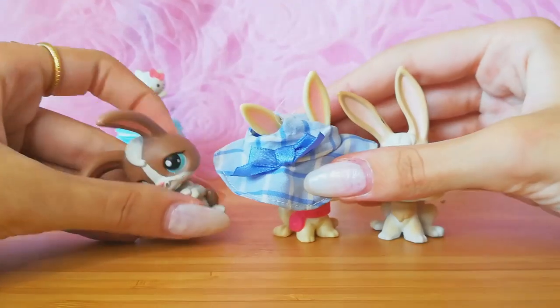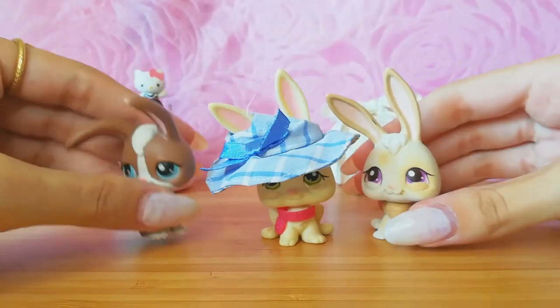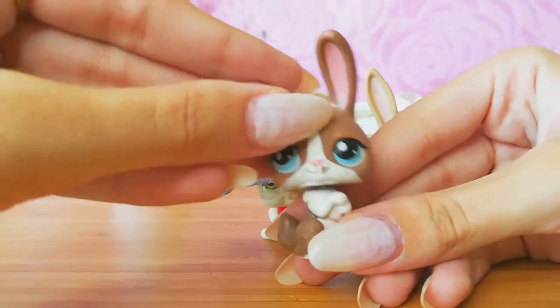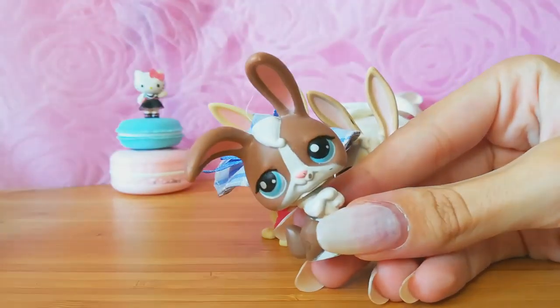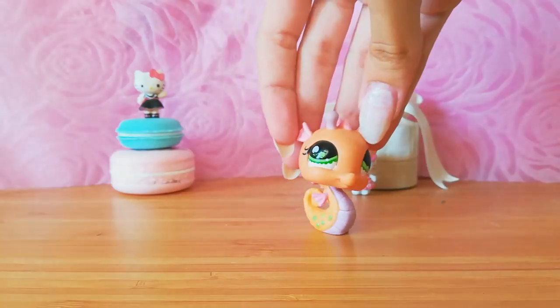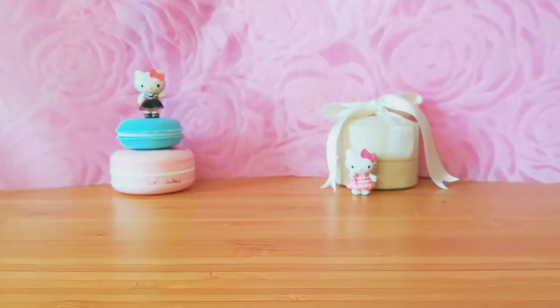I really wanted to collect more, especially this one, because it has the cutest face I have ever seen. And the accessories here are amazing. Those are all so beautiful. I don't understand how some people don't like this mold. I already have this one — I'm going to customize it. It has an eye problem, so I don't really mind customizing it.